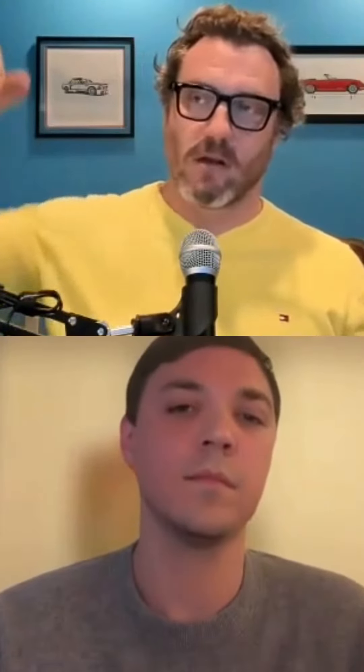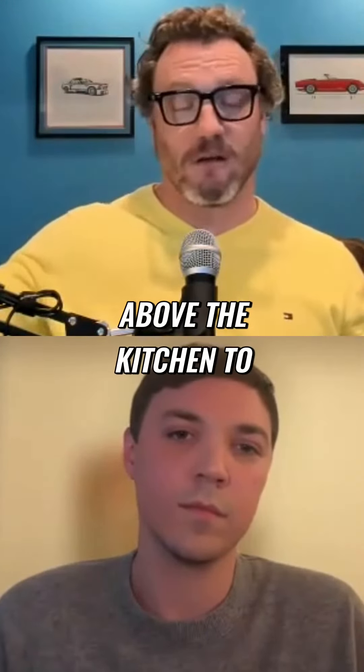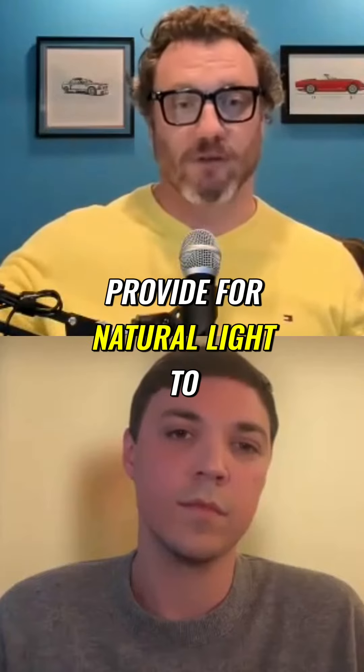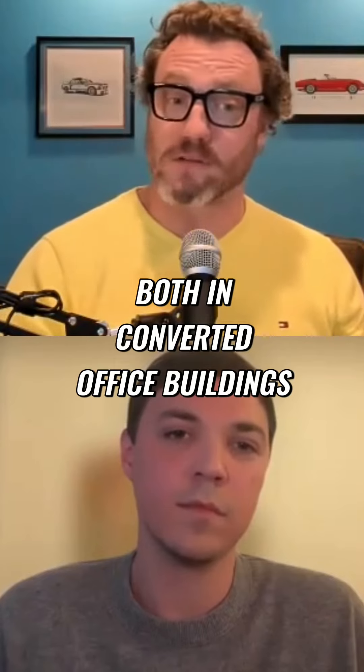And then you have your kitchen with your living space up against the window, and they cut a hole above the kitchen to provide natural light to get into the bedroom. I've seen that in converted office buildings.